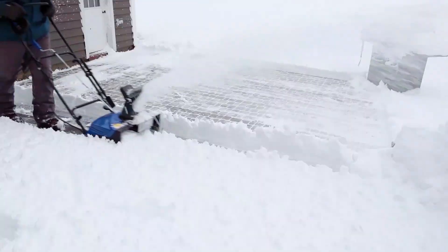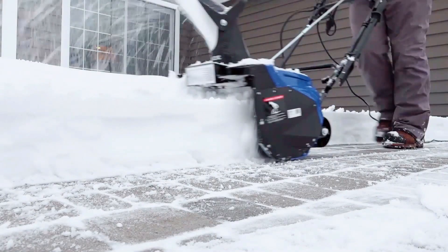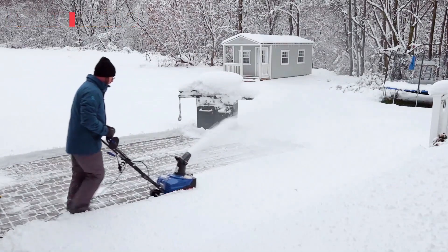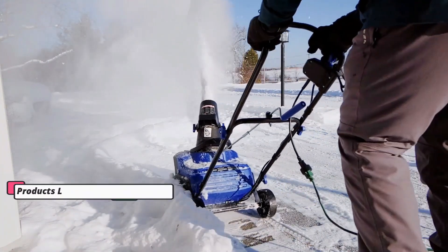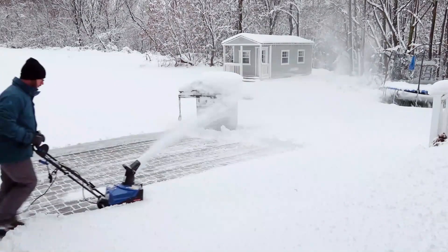It also features an onboard halogen light to keep you working through twilight and dusk hours. It includes a clean-out tool for convenient operation while in the field. Its maximum throw distance is 30 feet. Make quick work this winter using the power of a gas machine without the hassles and maintenance associated with gas equipment. The Ultra SJ623ERM is a powerful winter tool that will make sure you are prepared for any upcoming weather conditions.